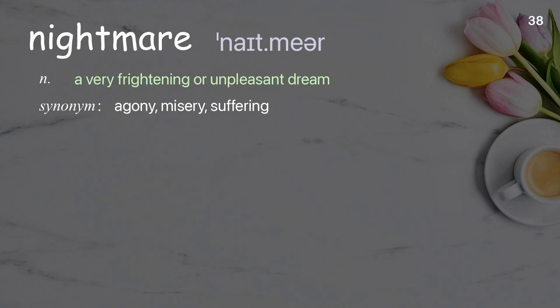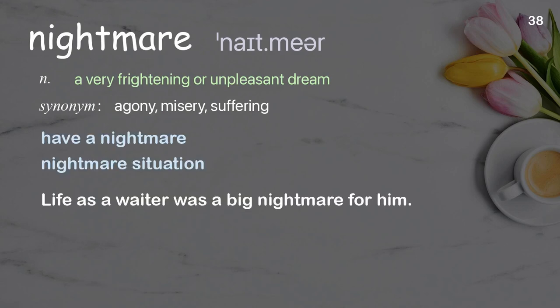Nightmare: a very frightening or unpleasant dream. Examples: have a nightmare, nightmare situation. Life as a waiter was a big nightmare for him.